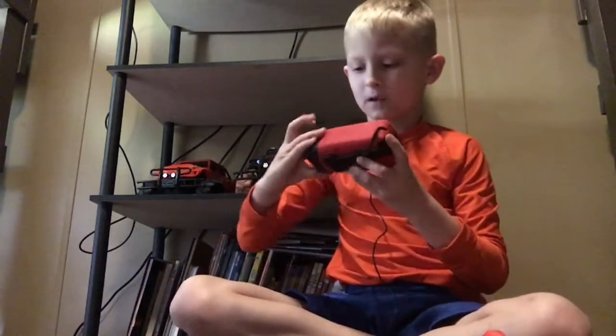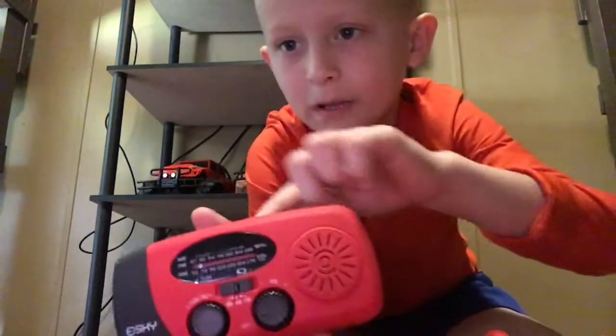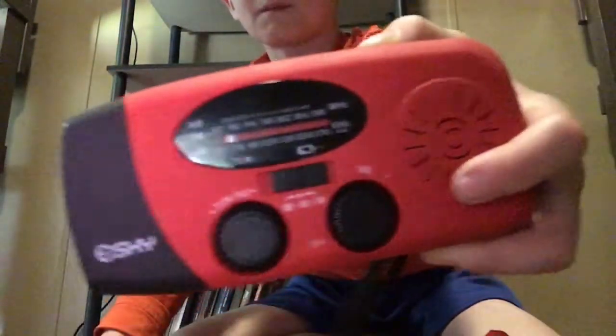I got this Sky radio — it's solar-powered with a radio and a flashlight. You can see 'Sky' right there on it.